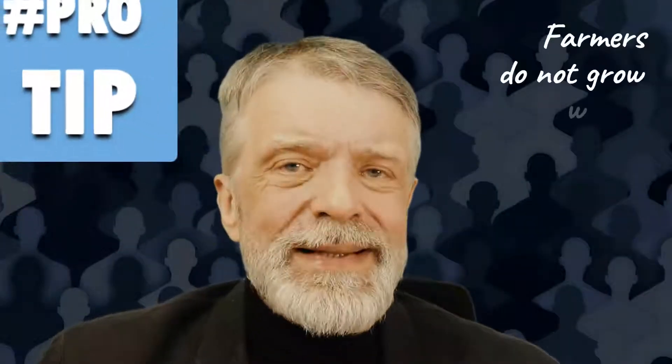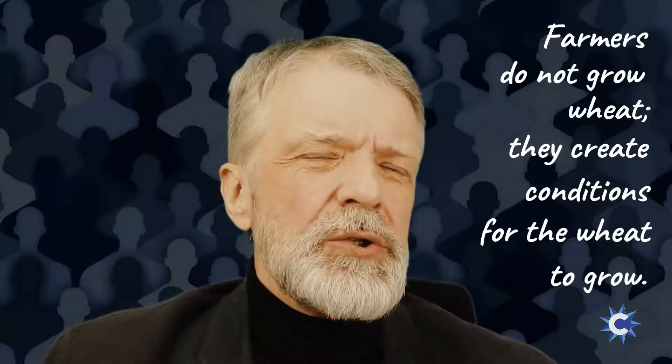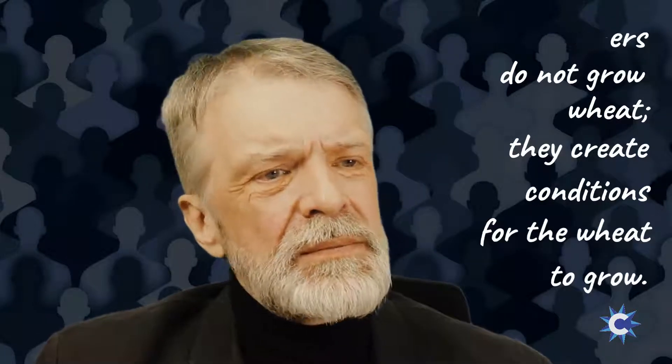What is capable leadership? Advanced leadership, enlightened leadership — call it whatever you like. My suggestion: accept the strategy of a leader as a farmer. Farmers do not grow wheat; they create the conditions for wheat to grow. Likewise, do not deliver a project scope — deliver the conditions for the project team to deliver the project scope most effectively and efficiently.